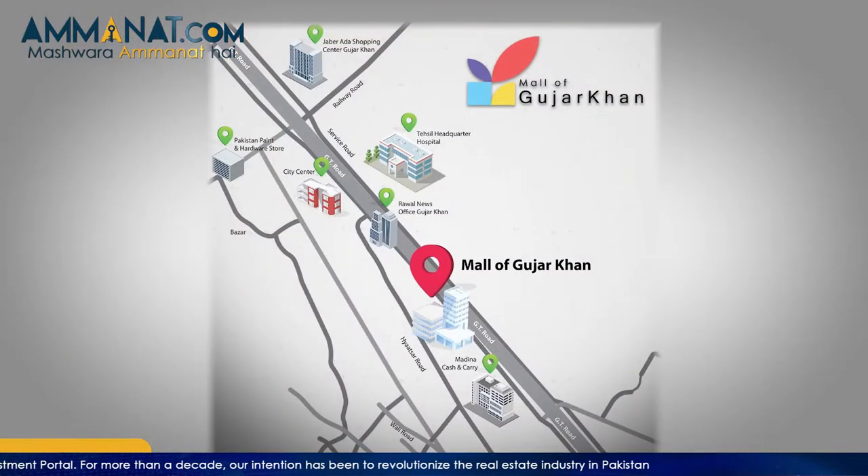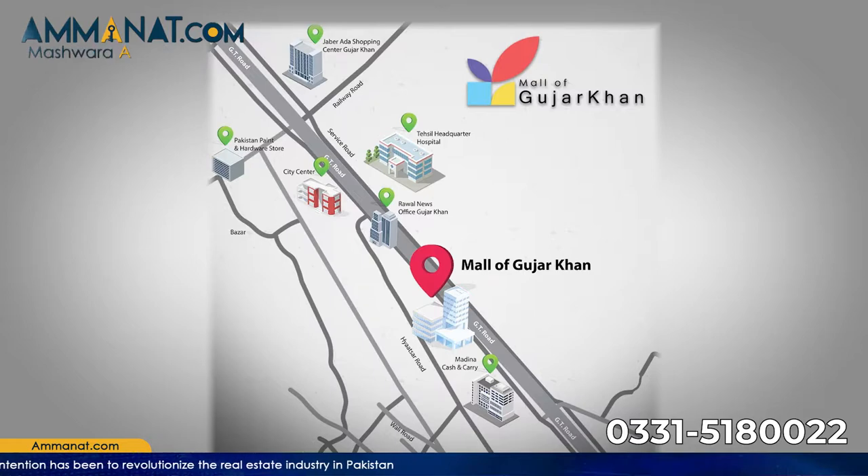First, let's talk about the location. This is the main duty road. It is located in the surrounding area of the TMA office and Bank of Punjab.